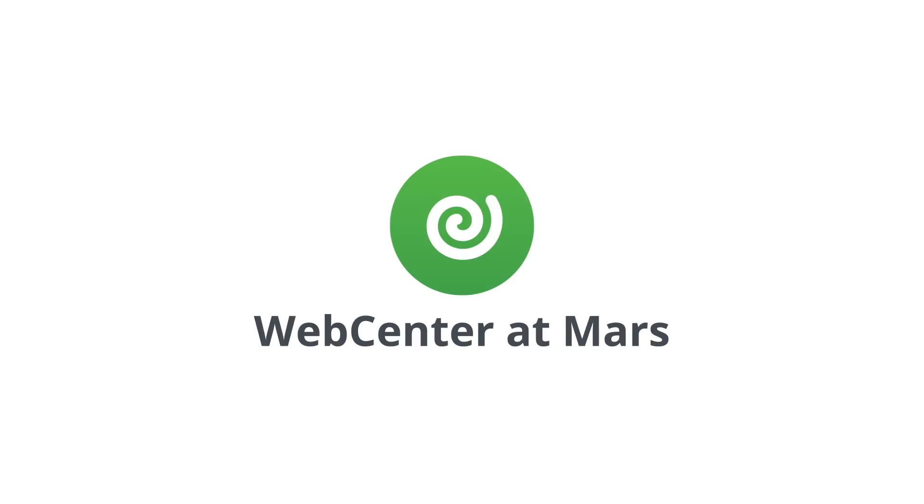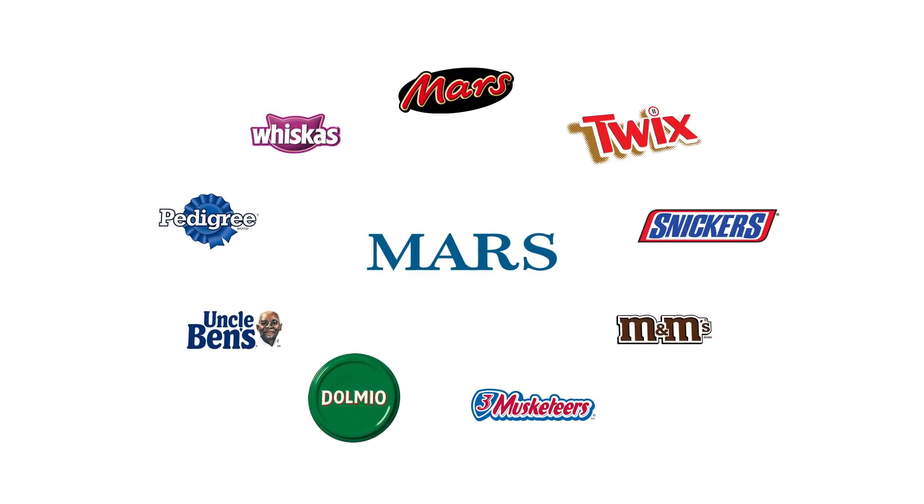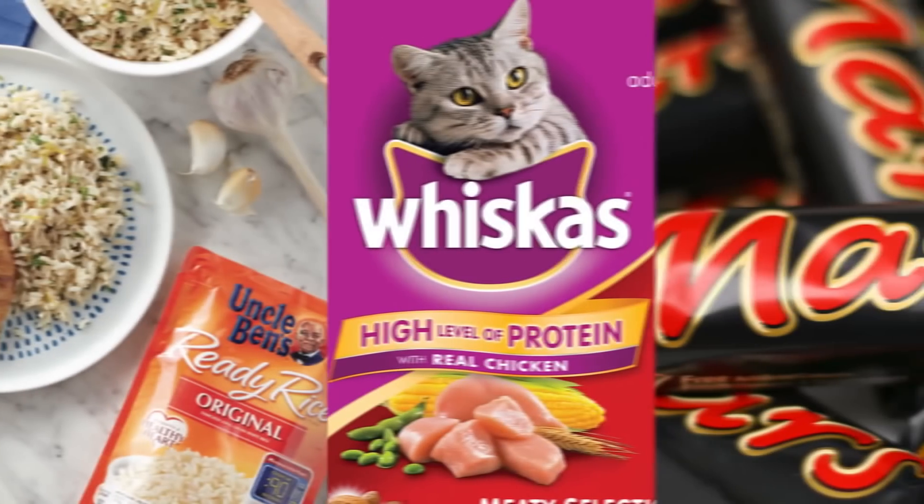When we think of Mars as a brand, we tend to think of a chocolate candy bar. But besides candy, Mars is a global concern that owns several famous consumer brands, including food and pet care. Mars is a global company and it serves many segments. Most people know Mars from the chocolate bars, but we do food, pet care and chocolate.